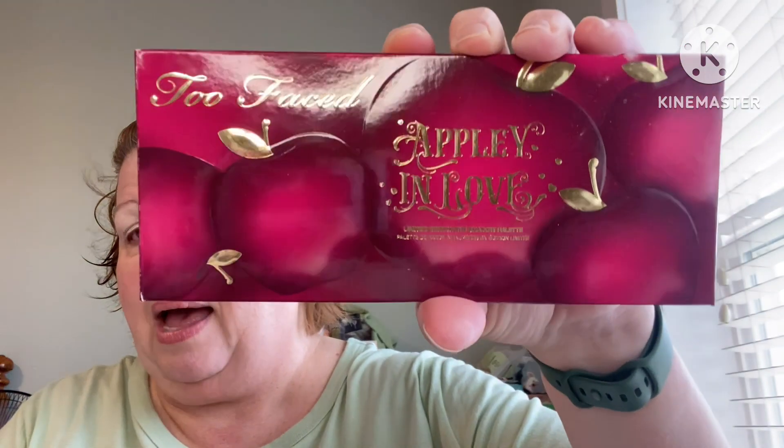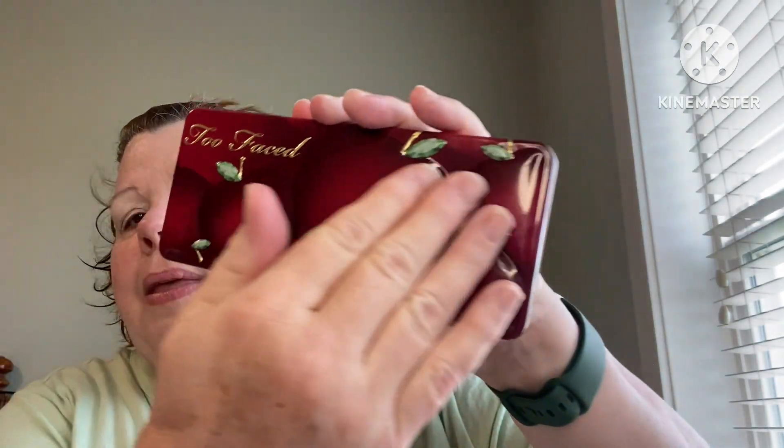So what did I get? Too Faced came out with a new palette — the Appley in Love palette — and of course I had to get it. I absolutely had to have it. Let's take a look at it. She's pretty! It looks like this. It's that tin palette, and the apples are raised. Beautiful, beautiful red burgundy color, isn't it?